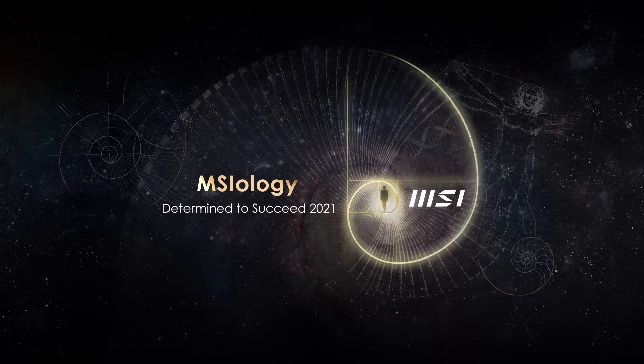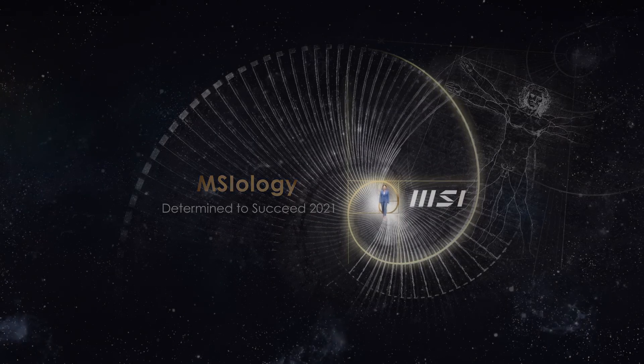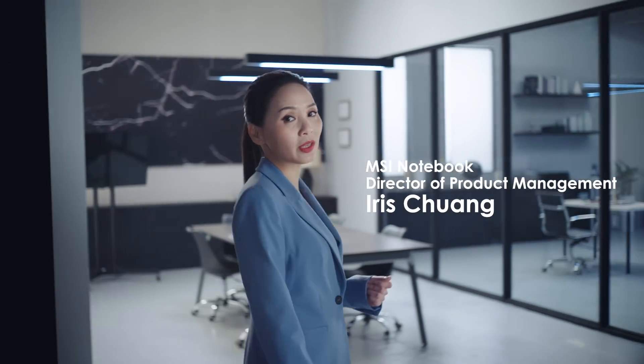As famous author Arthur C. Clarke once said, any sufficiently advanced technology is equivalent to magic. Today, we are here to witness the magic of the new MSI Summit.